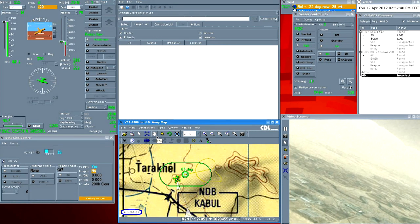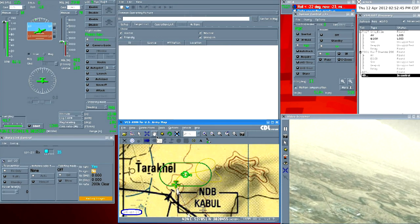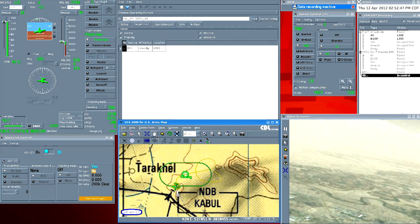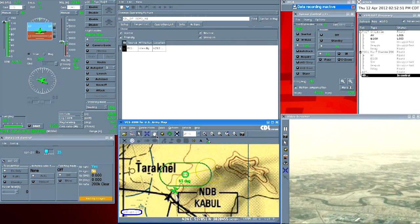VCS 4586 includes features such as vehicle control, sensor control, a mission planning and management system, and other comprehensive tools enabling operators to maximize their mission effectiveness.